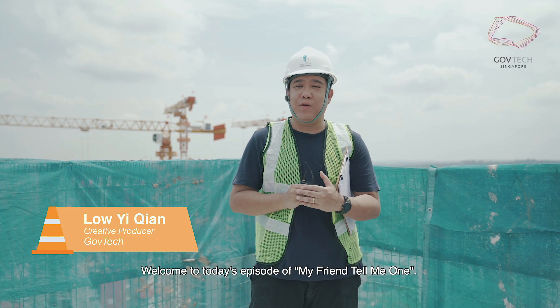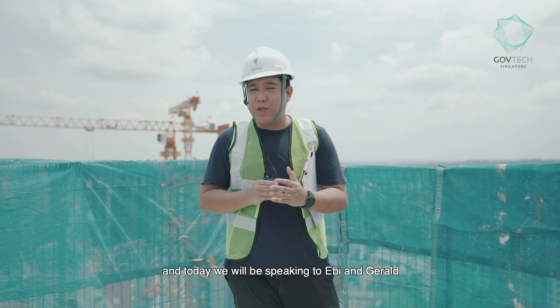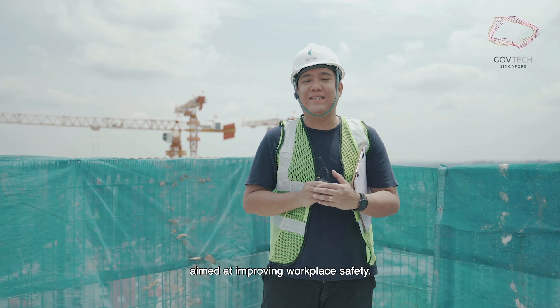Welcome to today's episode of My Fan Tell Me One. I'm on the 31st story of a HDB worksite near Senja Link, and today we'll be speaking to Abby and Gerald, who will be sharing with us this high-tech system aimed at improving workplace safety.